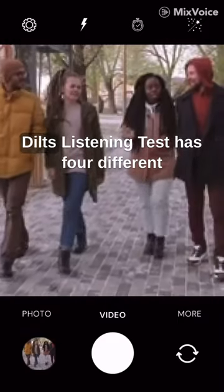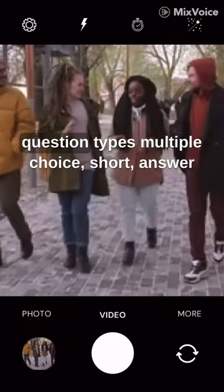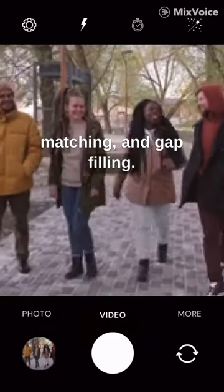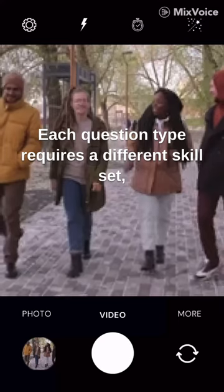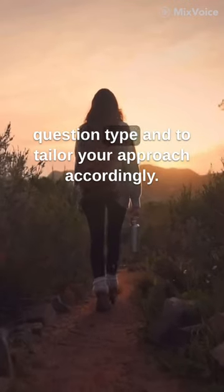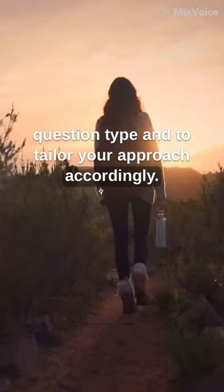Pay attention to the question type. The IELTS listening test has four different question types: multiple choice, short answer, matching, and gap filling. Each question type requires a different skill set, so it's important to pay attention to the question type and to tailor your approach accordingly.